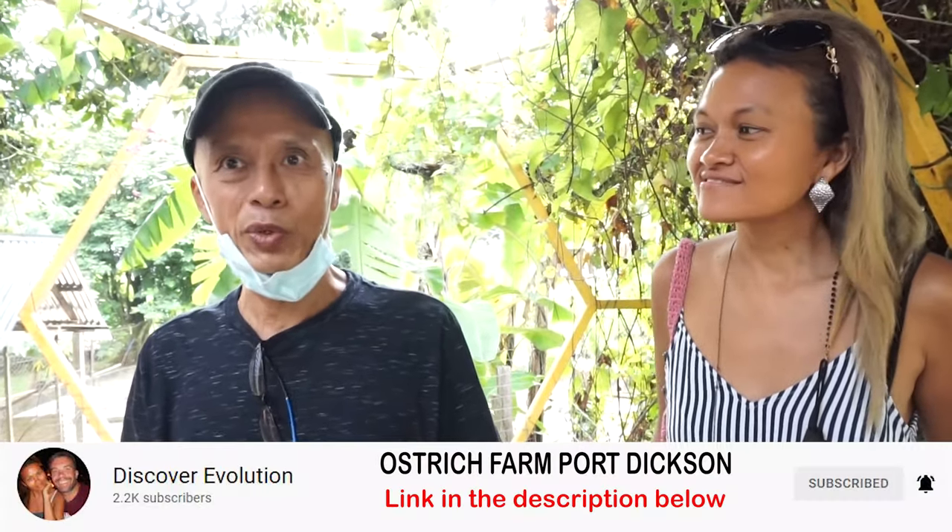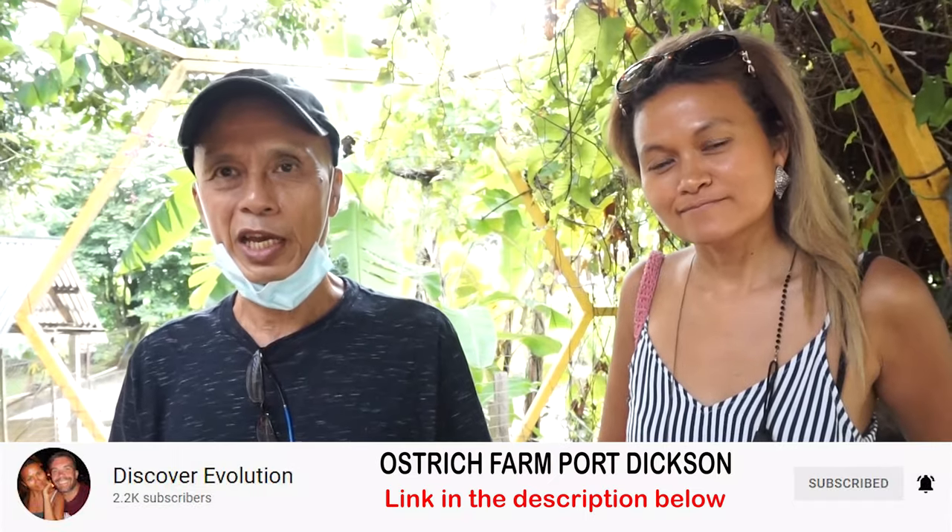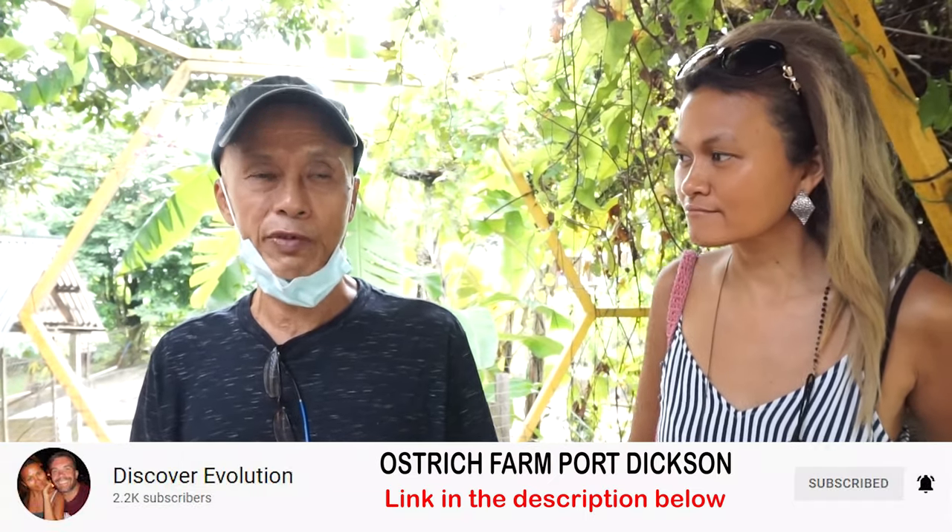Welcome to PD Ostrich Farm. Our farm was started more than 20 years ago, but the new management has been running it for about 10 years. Our focus is on ostriches, but we also have other farm animals and pet animals. We don't have exotic animals because we are not a zoo — we are strictly a farm focused on experiences.